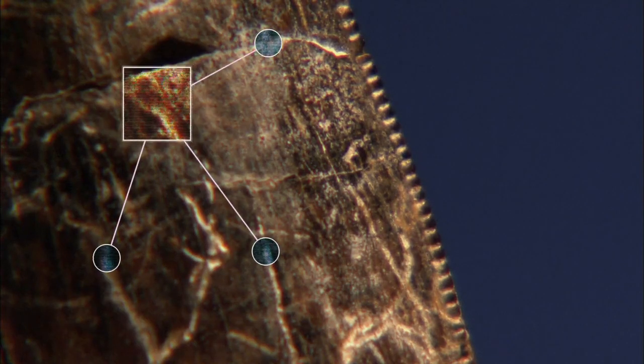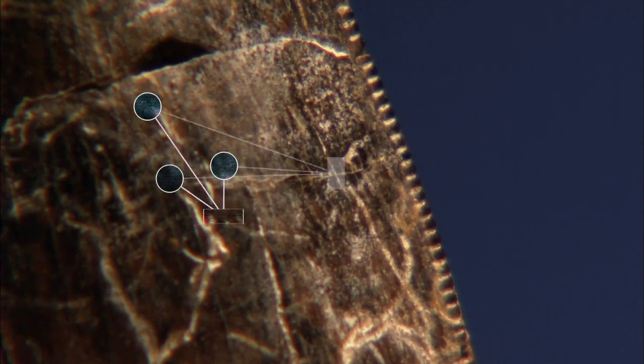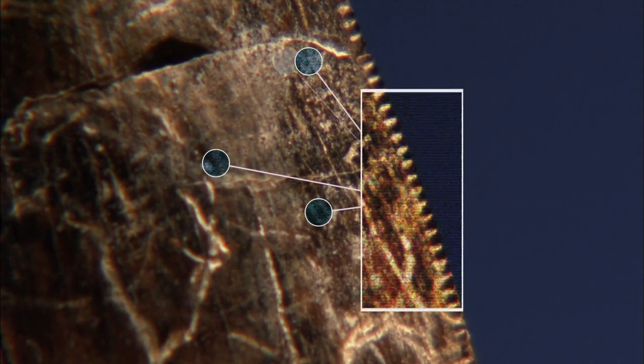If I find even a fragment of a tooth with the serrations on it of a carnivorous dinosaur, I can often tell you exactly what kind of carnivorous dinosaur that belongs to. I don't need a whole tooth to tell you what it is. I can tell from the size, I can tell from the shape of the serrations, and so on.